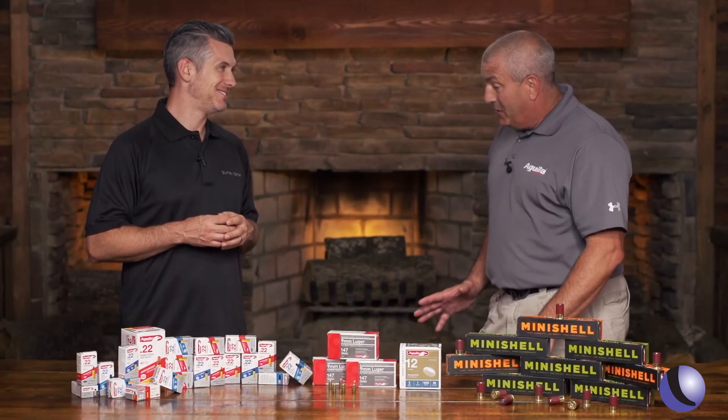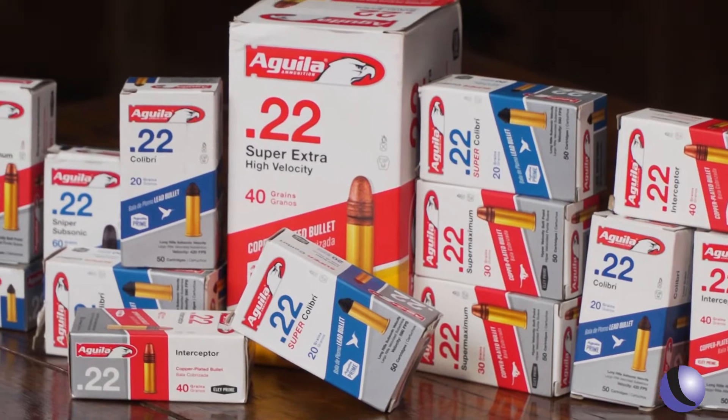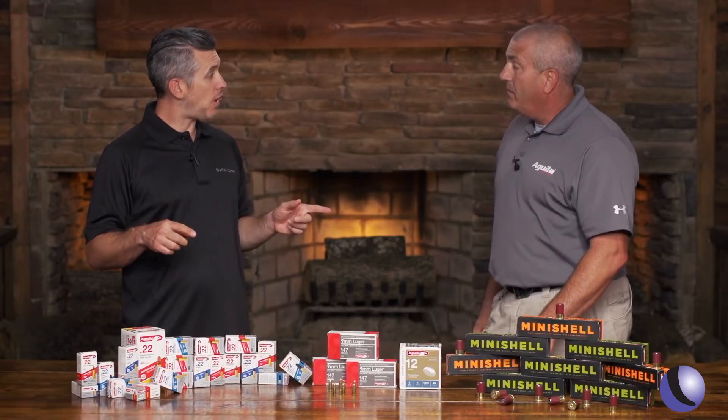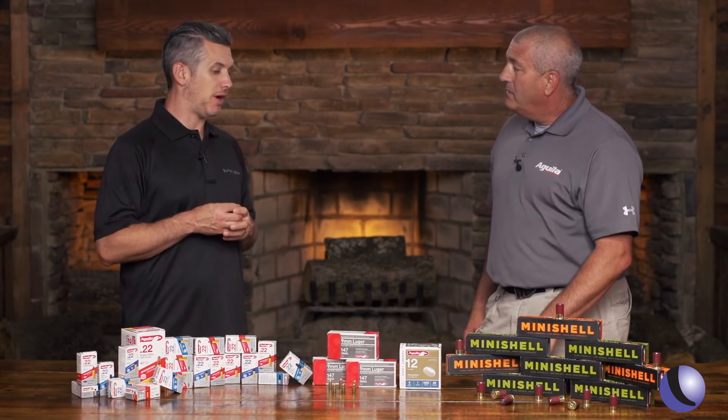We've opened up operations in Texas, so all of our .22 long rifle ammo is going to be available in ball ammo or hollow points. So, .22 hollow points. Correct. And you do have a wide variety — you've got high velocity, subsonic, and hollow points for hunting.